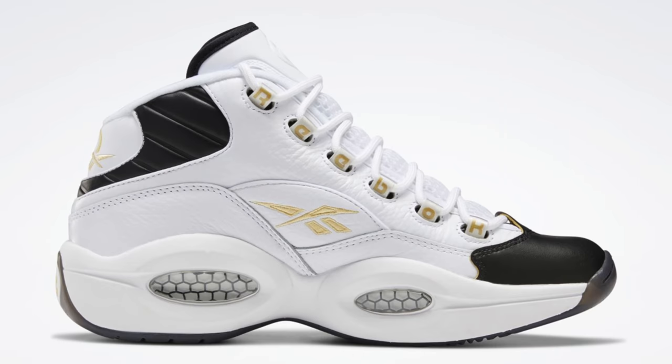Continuing on to April 10th, we've got the Reebok Question Mid Black Toe. I'm pretty sure I already covered this in a previous Sit or Sell video and it just got pushed back. It's Allen Iverson's silhouette, and honestly one of the cleanest Reebok sneakers ever made. The shoe features a black toe with black accents around a primarily white sneaker, plus some pretty nice hits of metallic gold. Overall it's a really clean Reebok Question Mid. However, even though the shoe looks great, I don't think it's that hyped up, and for that reason I think the shoe is going to sit.